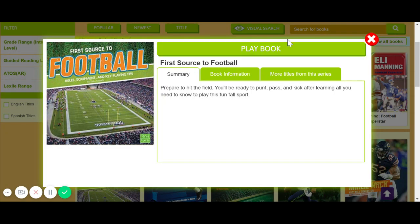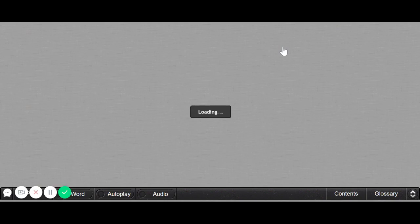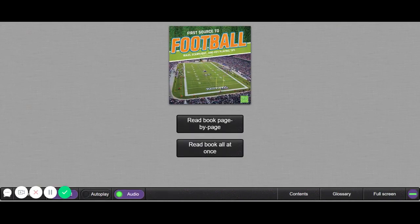I can play the book — it will load. As you can see down at the bottom, the audio is highlighted, which means it'll read to you. I can take this highlight off and read it myself. I can choose to read the book all at once, have it read to me all at once, or read the book page by page. This is a great resource for all of us.